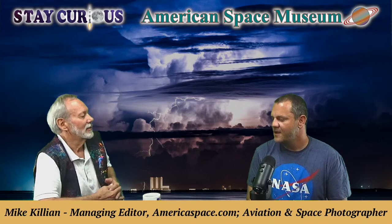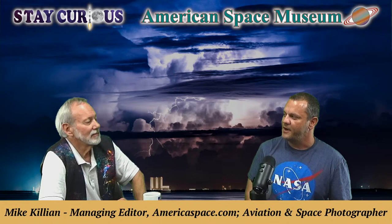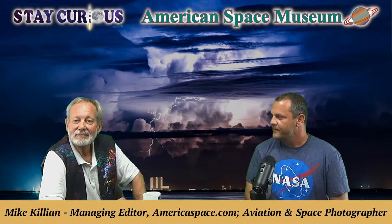Mike grew up in the San Francisco Bay Area, just south of the city on the peninsula. He didn't get into photography until after high school, but he grew up with a creative bug — he loved drawing, sketches, and anything that flew. He saw a space show on TV for the first time and it blew his mind that people actually did that. Then he learned about Apollo and going to the moon, though he didn't get into photography until much older.